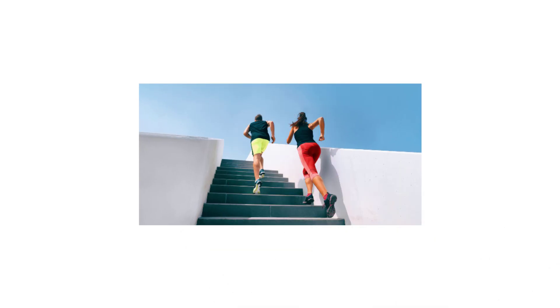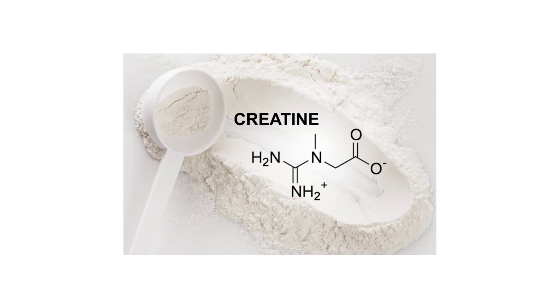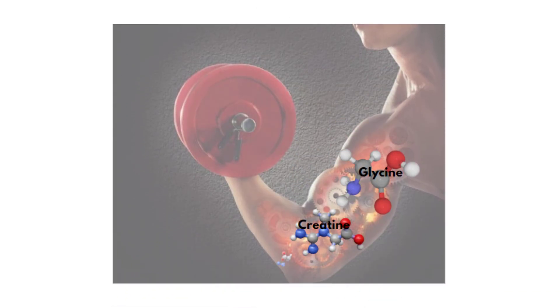Seventh: glycine enhances muscle growth. For muscles to contract and perform optimally, especially during short, intense activities, they require a ready supply of energy in the form of ATP. Glycine is a precursor in the synthesis of creatine, a molecule that aids in rapidly producing ATP in muscle cells. By supporting creatine synthesis, glycine ensures muscles have the necessary energy reservoirs during high-intensity activities, enhancing performance and setting the stage for potential muscle growth post-exercise.